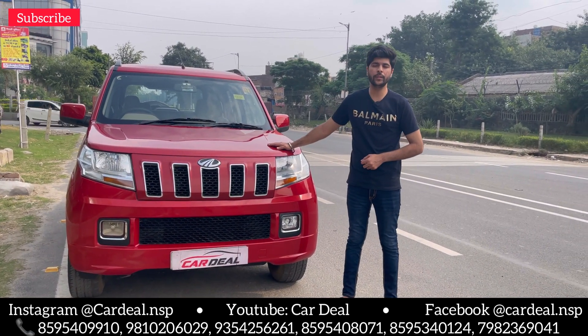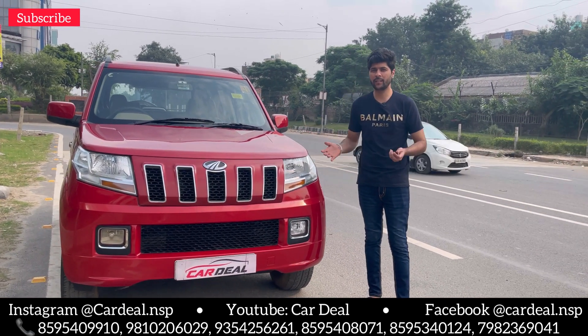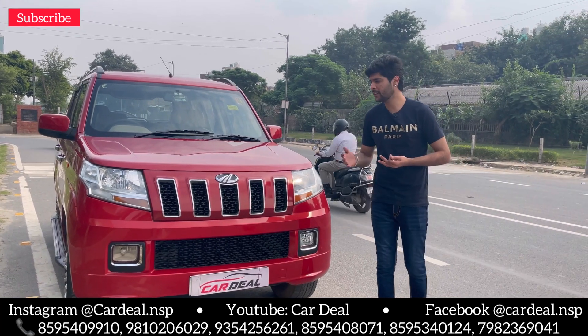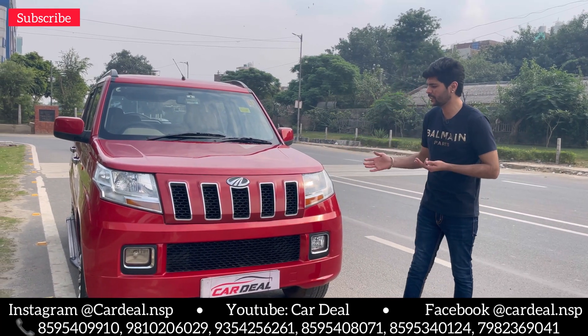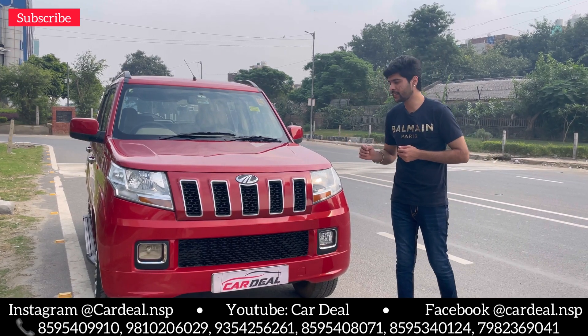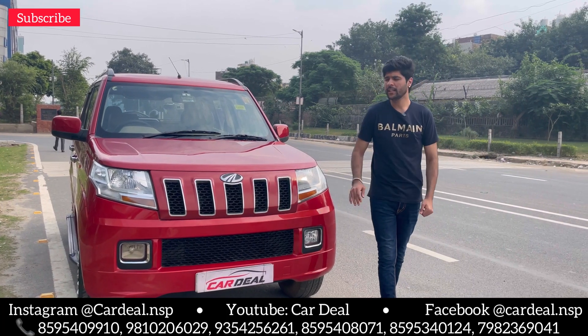Today's car is the TUV300, 2015 model. It's a diesel variant, automatic transmission, and 7-seater car. It's fully maintained and scratchless. It's a clean and well-maintained car. It's only 67,000 kilometers. Delhi registered.